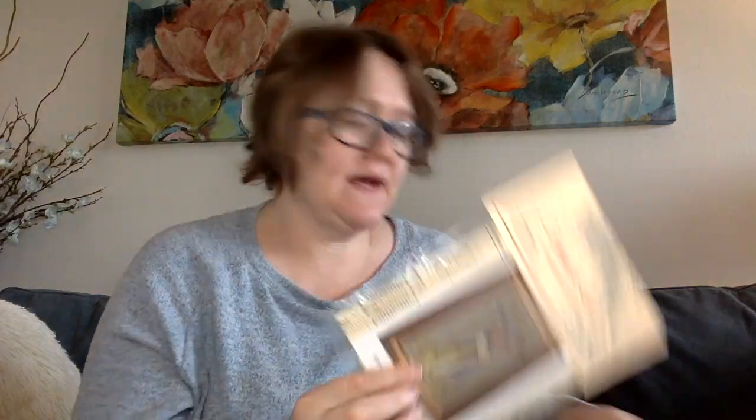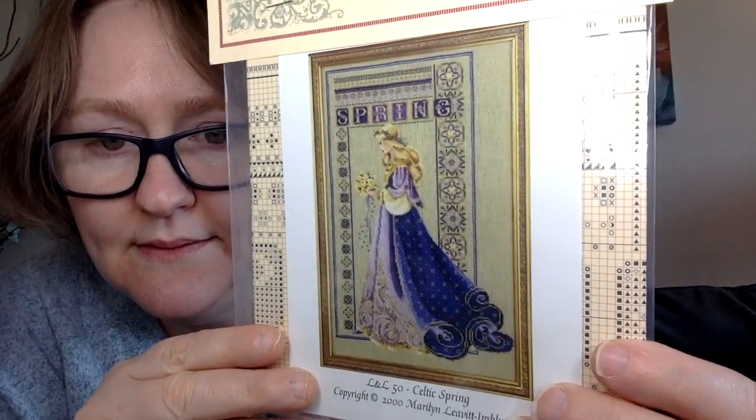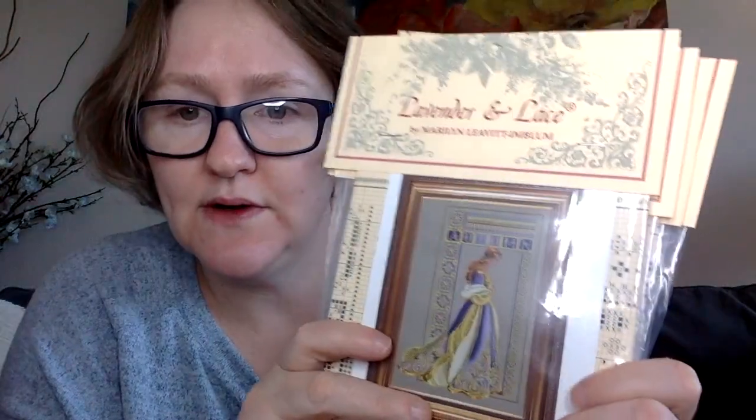I have another series: Lavender and Lace Celtic Ladies. I have Celtic Autumn, Celtic Spring, Celtic Summer, Celtic Winter, and Celtic Christmas. There is a Facebook group called 'L&L Celtic Ladies Conversions' where people convert the colors of the dresses and share those conversions. If you're interested in doing these I highly recommend joining that group — they're so talented.